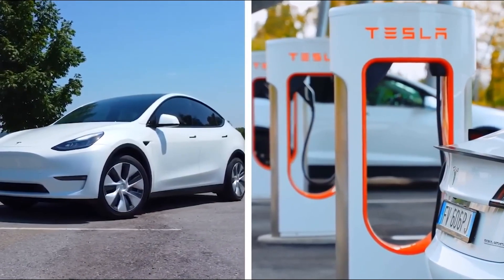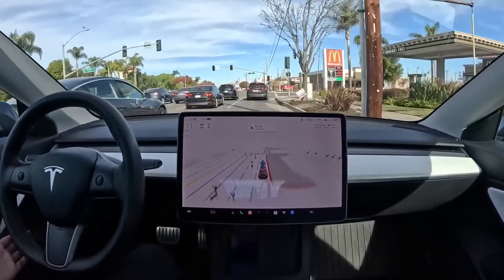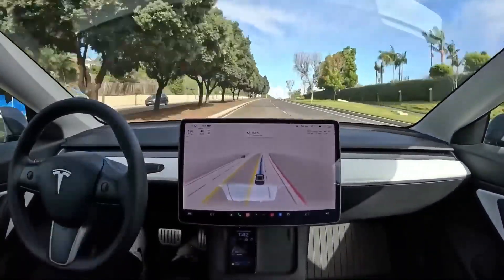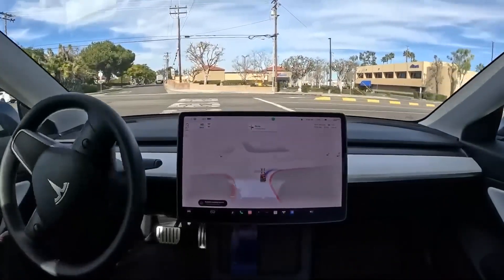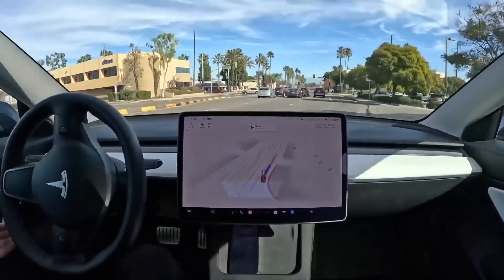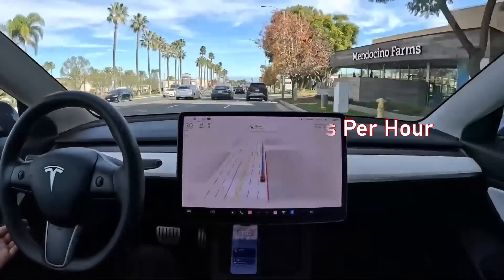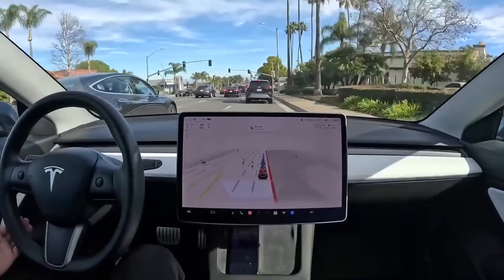The Tesla Model Y Performance has the same extensive interior equipment as the Long Range, but adds 21-inch alloy wheels, beefier brakes, lowered sport suspension, aluminum pedals, and a carbon fiber spoiler. You can expect 303 miles from a single charge. Maximum speed is 155 miles per hour, and it goes from 0 to 60 miles per hour in just 3.5 seconds.